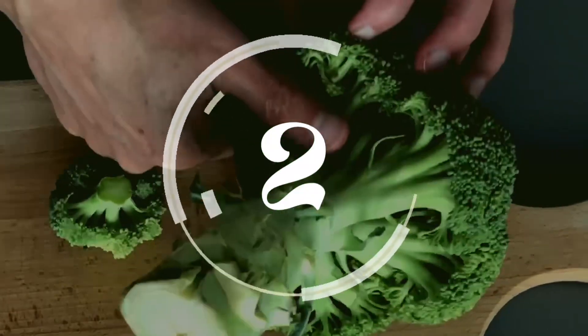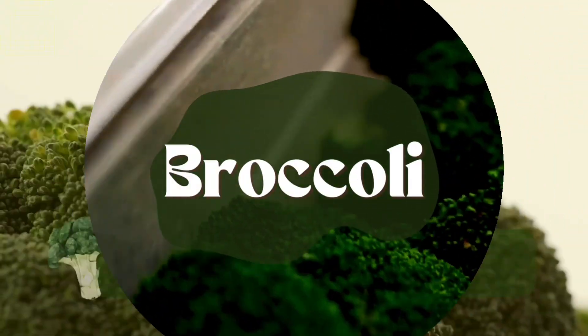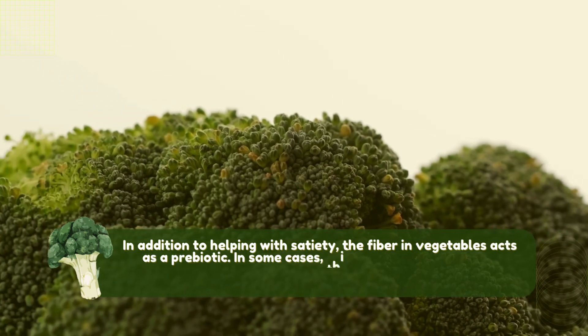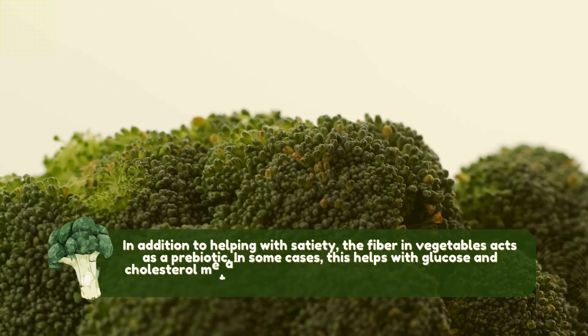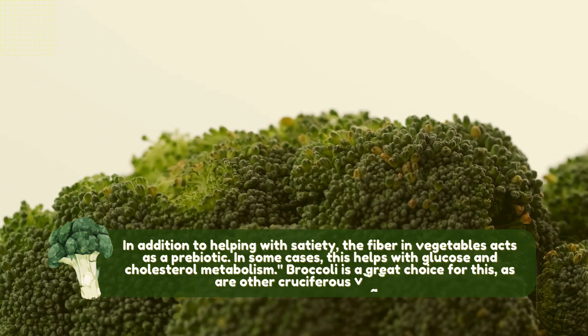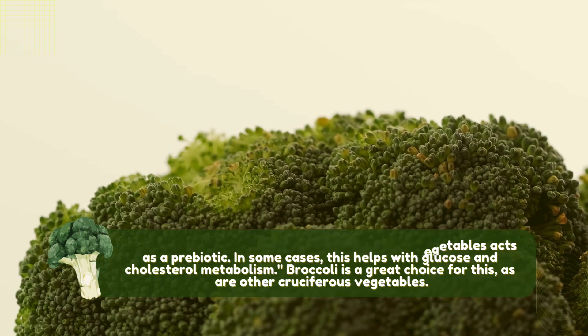Number 2: Broccoli. In addition to helping with satiety, the fibre in vegetables acts as a prebiotic. In some cases, this helps with glucose and cholesterol metabolism. Broccoli is a great choice for this, as are other cruciferous vegetables.